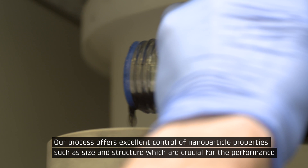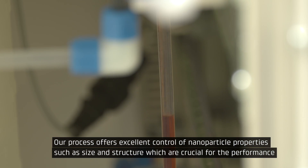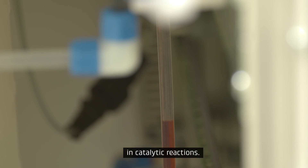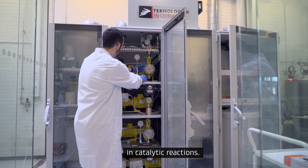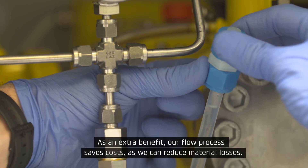Our process offers excellent control of nanoparticle properties such as size and structure, which are crucial for the performance in catalytic reactions. As an extra benefit, our flow process saves cost as we can reduce material losses.